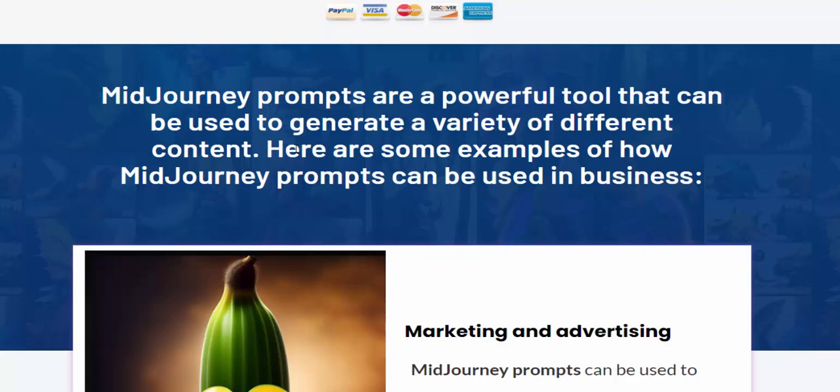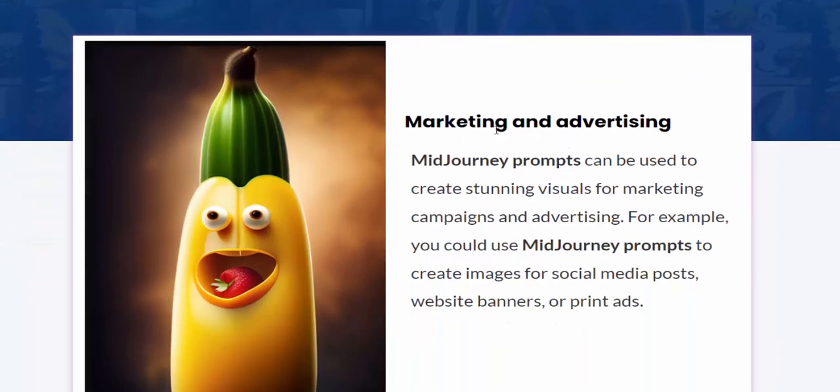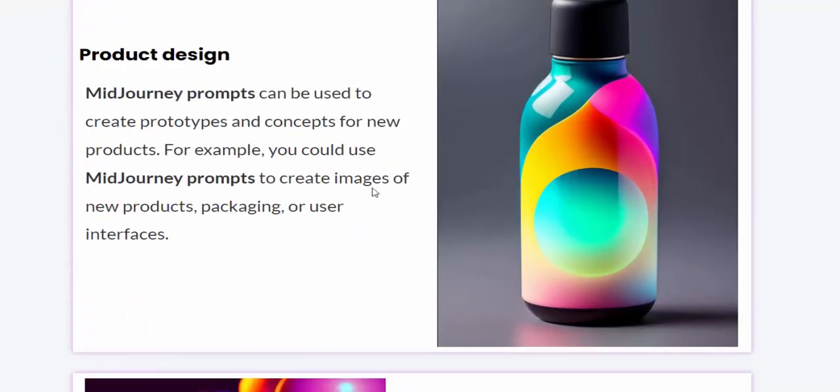Here are some examples of how Midjourney prompts can be used in business. For marketing and advertising, Midjourney prompts can be used to create stunning visuals for marketing campaigns and advertising. For product design, Midjourney prompts can be used to create product concepts.